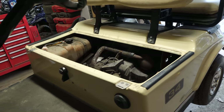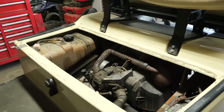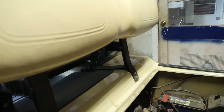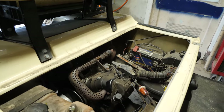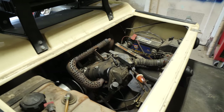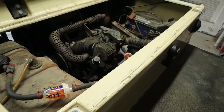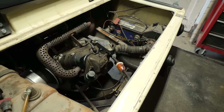Here we have a 2008 Club Car DS gas. This one has a pretty significant issue — it shut down on the customer when they were driving. I experienced it when I picked it up. It drove onto the trailer fine, but then after driving it around trying to get it off the trailer, it spit and sputtered. I was able to get it running with the choke, so that tells me there was some trash in the carburetor.